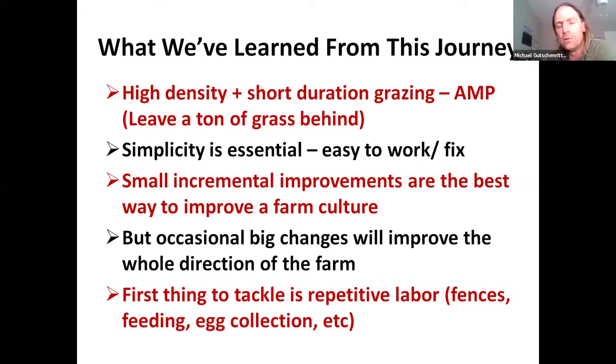You can buy all of the materials from Home Depot, Lowe's, or Menards. I just buy extra of everything just in case I need to fix something in the spring. Our farm philosophy is that small incremental improvements are the best way to improve farm culture — that's true with employees and production — but occasional big changes like this seriously improve the entire direction of the farm as a business. We were able to spend a lot more time with our kids because of this, and that's the most important thing for us.